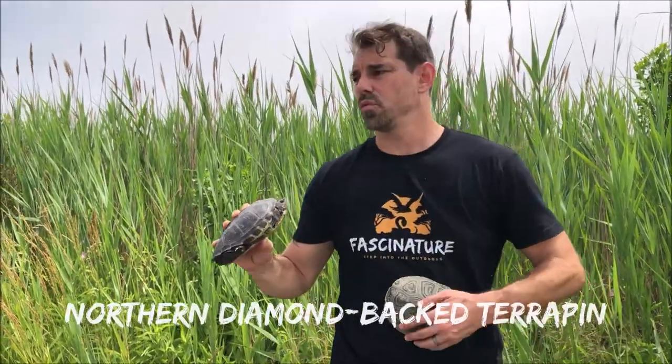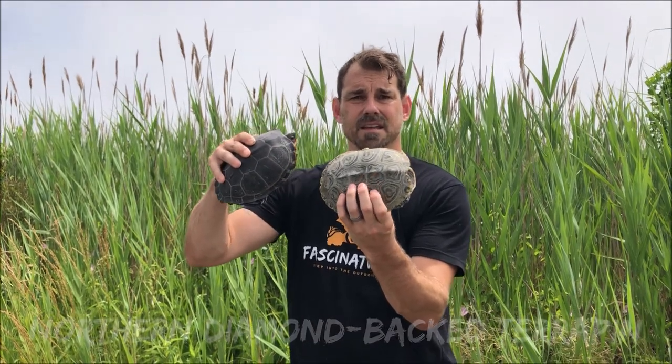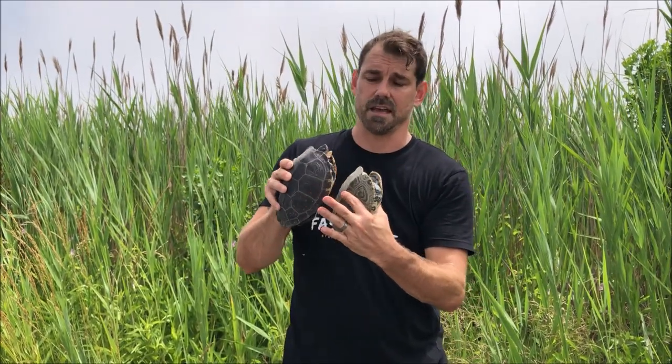This one we thought was a 10 out of 10. You can see the shell, you see the face — she's not really coming out, but we thought she was a 10.